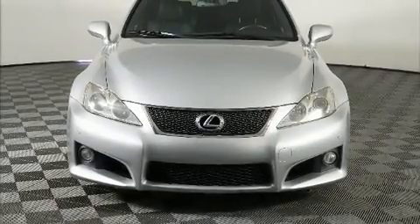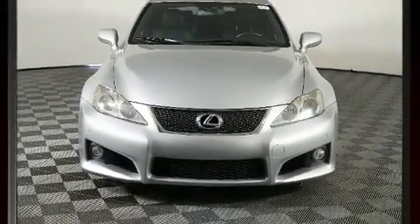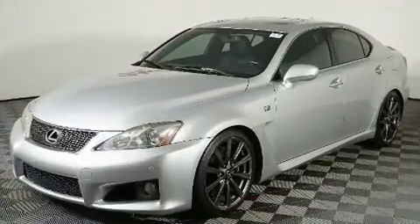This 4-door, 4-passenger sedan provides exceptional value. It features an automatic transmission, rear-wheel drive, and a 5.0-liter 8-cylinder engine.